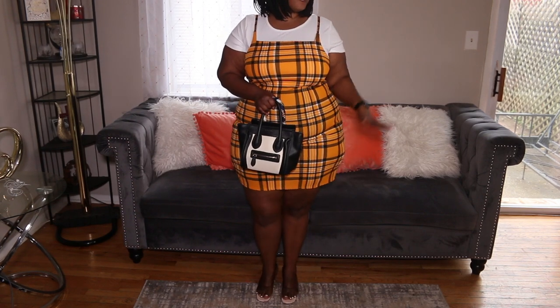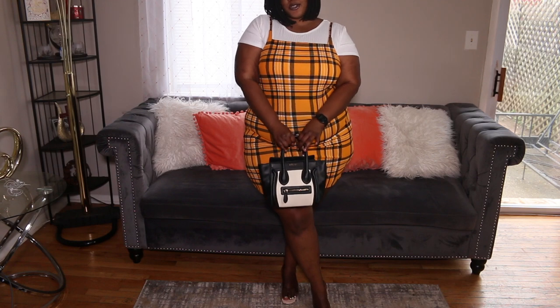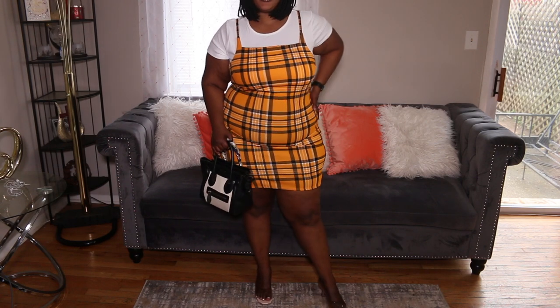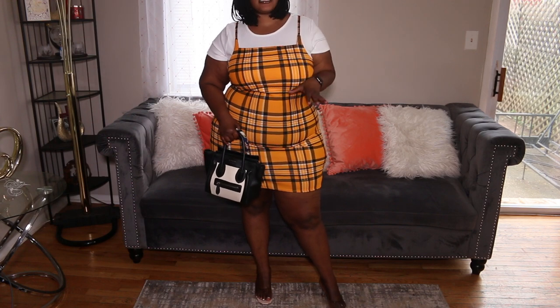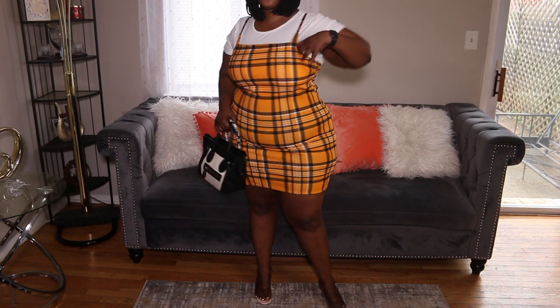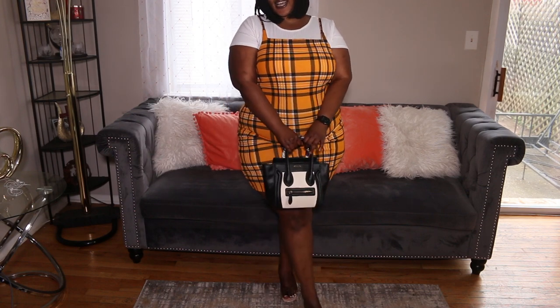Let me know if you guys like the red and black one or the yellow and black one — which one is your favorite? Both of these dresses were $16.99 and came as a set.